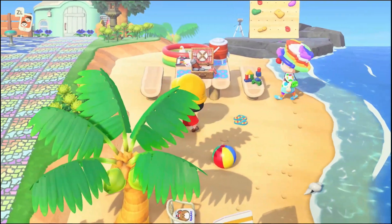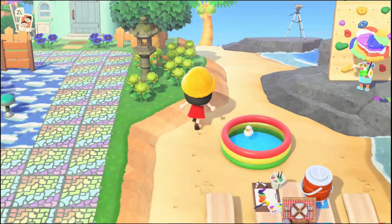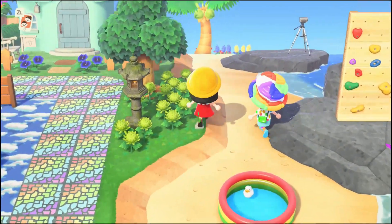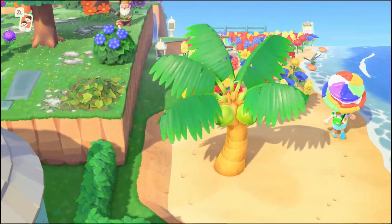Everything is so colorful and bright and it makes me so happy. All of the colors are so beautiful here.